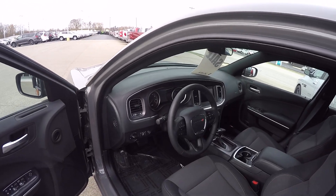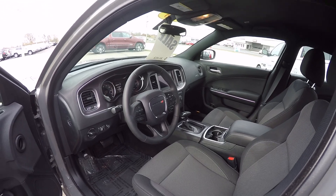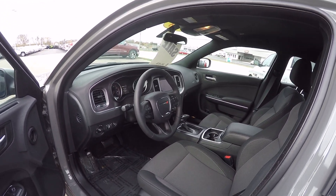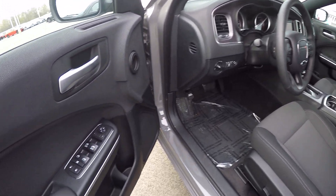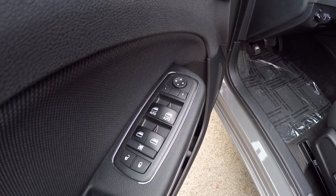It has the park sense rear park assist system, park view rear backup camera, hill start assist, remote start, keyless entry and go. On the doors it's got the power mirrors, windows and locks.